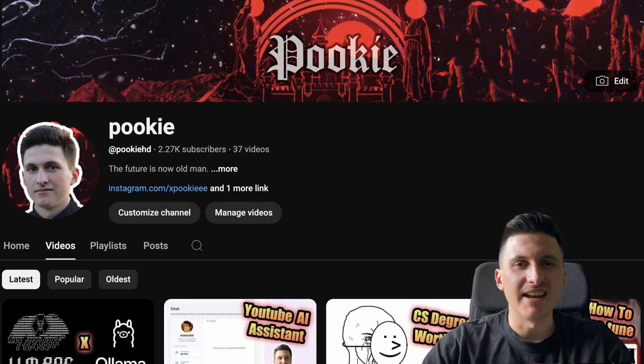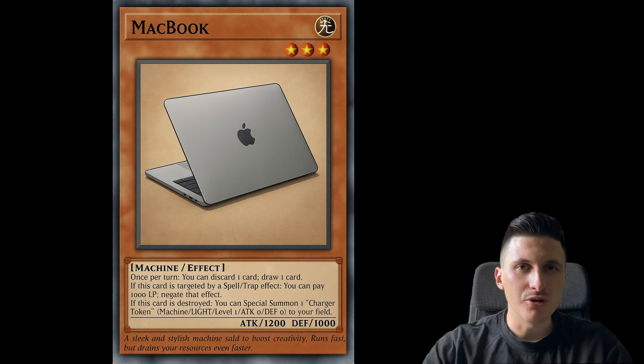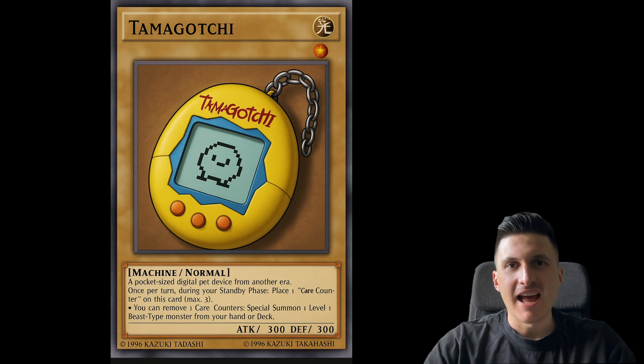As my channel is dedicated to exploring the limits of AI, I decided to play a polymerization card to fuse together my MacBook, a Gemma 3 model and a Tamagotchi, and see what comes out at the other end.